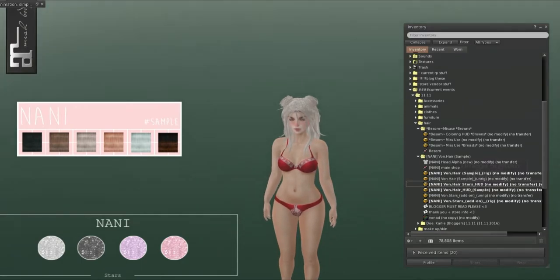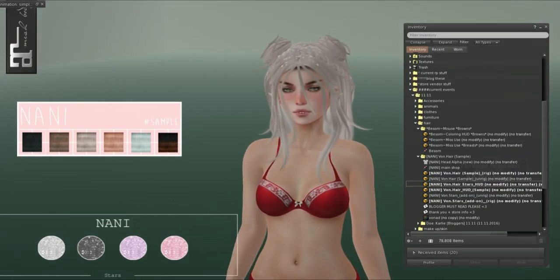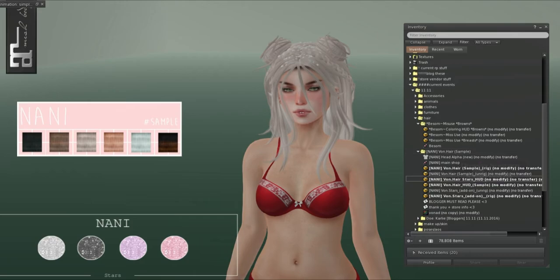Hi and welcome to part 2 of the 11.11 event video. This is for November and I figured I'd show you hair, accessories, and clothes in this.